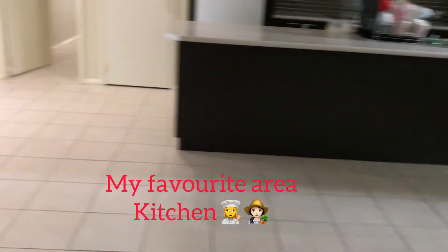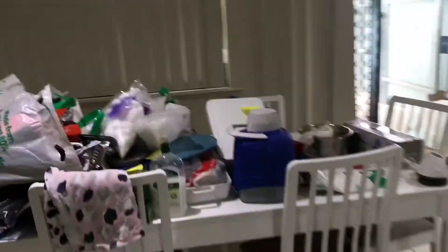And there's the kitchen. And the dining room is here.